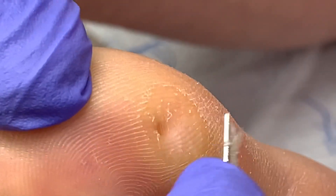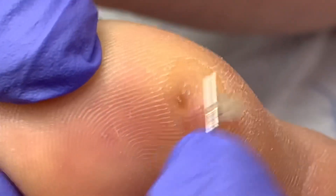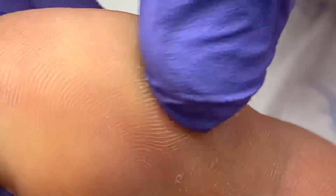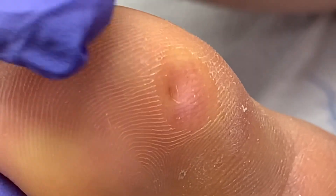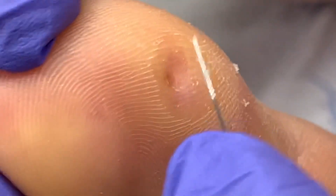I can go on and on because it will go down almost to the underlying bony structure — the bone. There's still a little bit more in there.